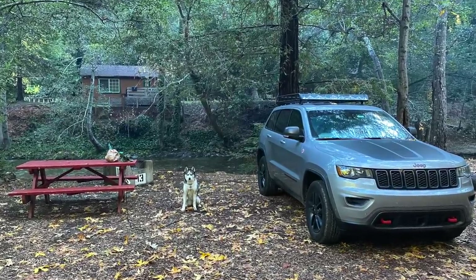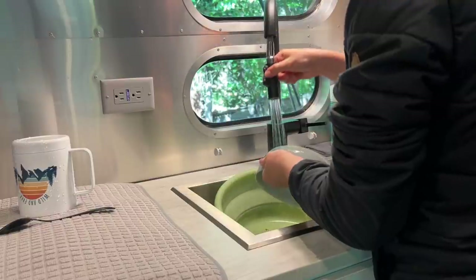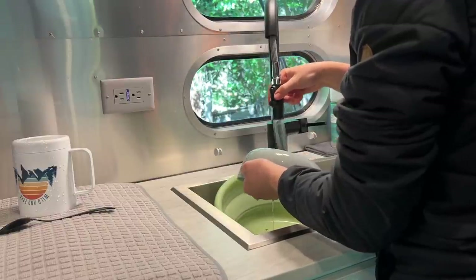Roo and I car camped at the same campground that we stayed at this time. And the third time, we camped in the Airstream. It was a great first camping trip for me with the Airstream because it's only an hour and a half away from my current home base, and the campsite I stayed at had water and electric hookups.